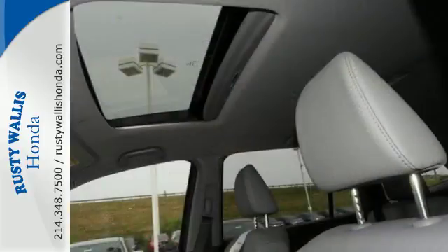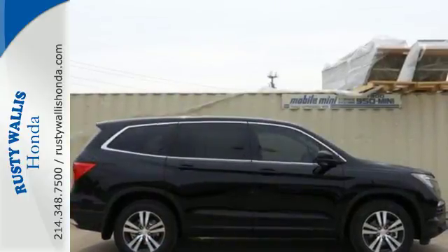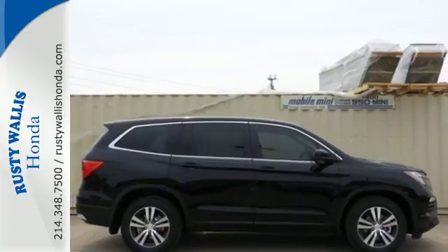Push-button start and a USB audio interface with charging port — a vehicle the whole family can enjoy. Put a smile on everybody's face with this Pilot.